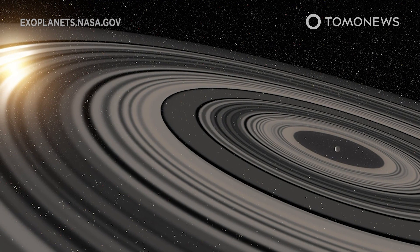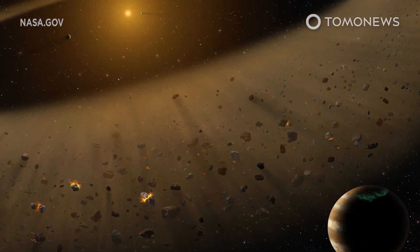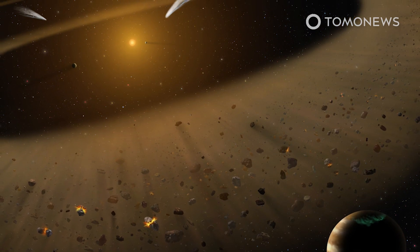Writing in a statement, JAXA says if other C-type asteroids are also fluffy like Ryugu, the solar system would have grown its planets by processes different from models that assume more rigid building materials.